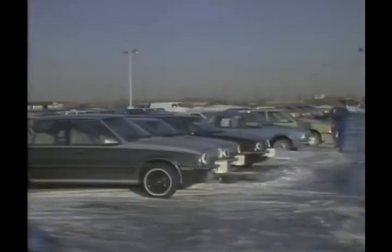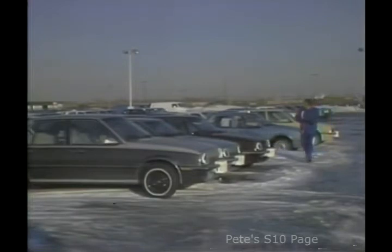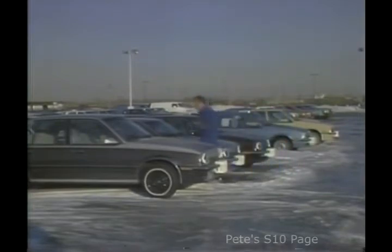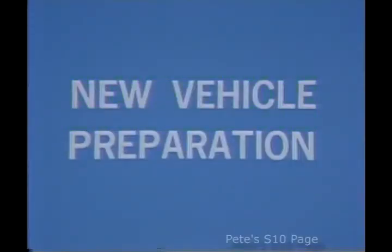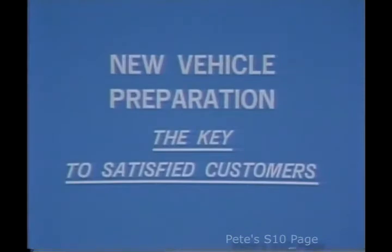Buying a new vehicle is a major event in the lives of most customers. They look forward to their new car with great expectations and excitement, and they expect it to look good and operate properly. To help you meet these customer expectations, Pro Service Skills presents New Vehicle Preparation, the key to satisfied customers.